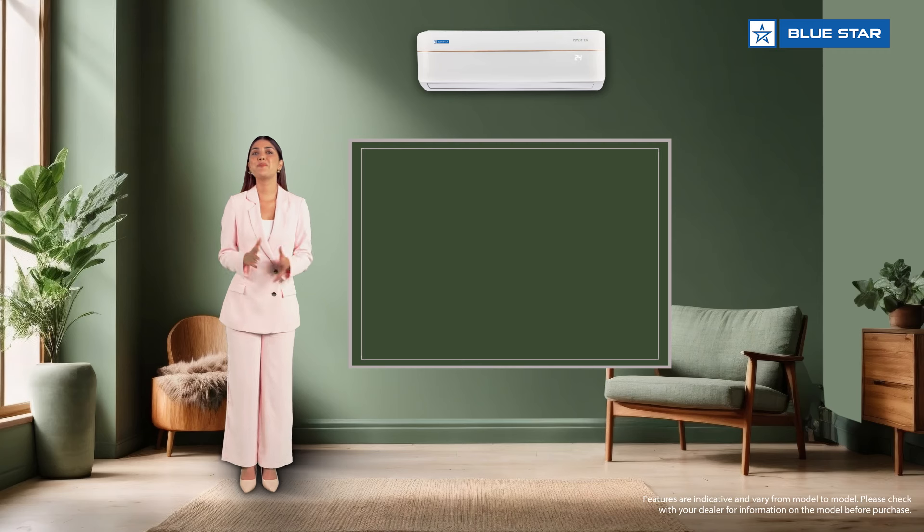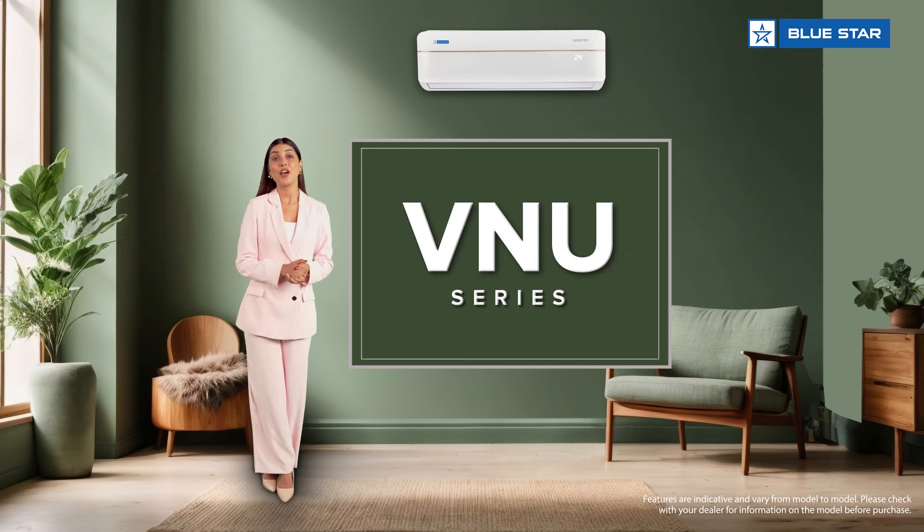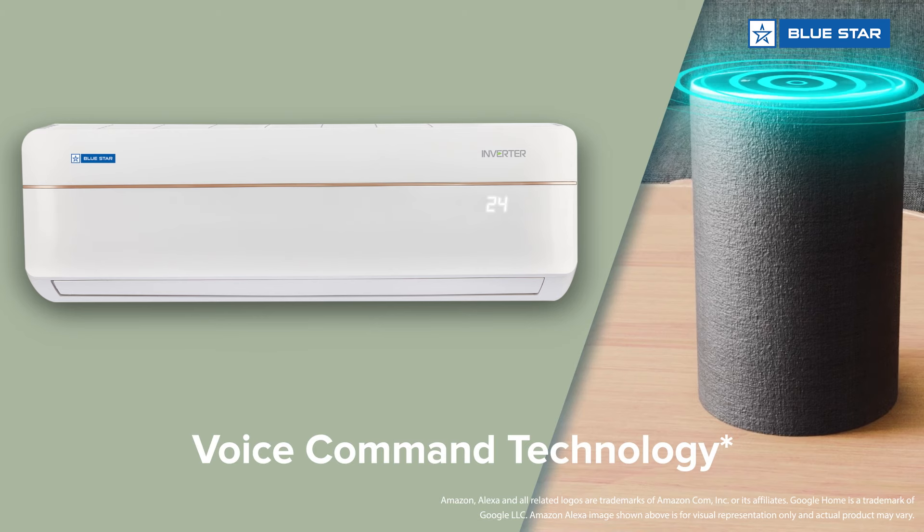Namaste, warm greetings from Bluestar. Let me walk you through some of the exciting features of the VNU series, which is a smart Wi-Fi enabled flagship range. This smart Wi-Fi AC is incorporated with voice command technology using Amazon Alexa and Google Home devices.